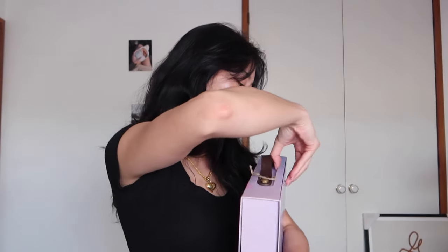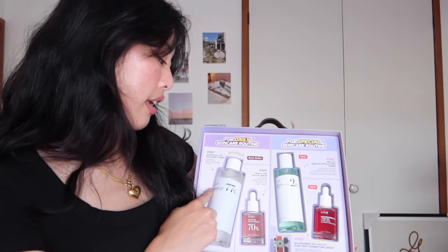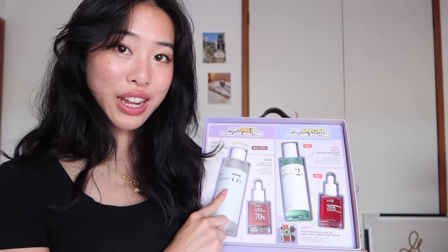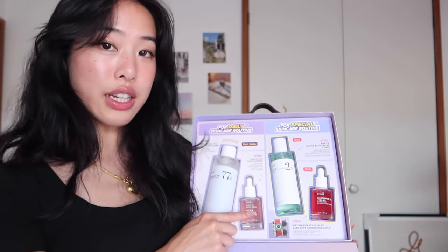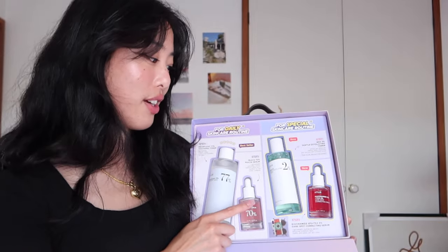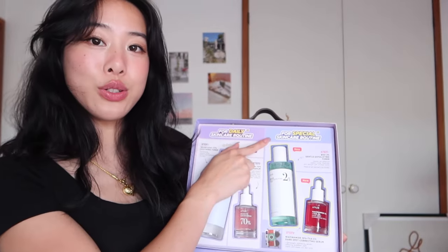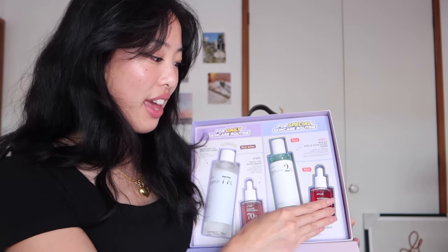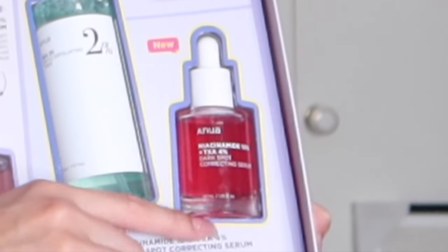This is the fanciest package I've gotten — I'm so grateful. I have one set for a daily skincare routine featuring their Heartleaf Toner, which I've been using every single night, and this peach serum that I've seen everywhere on TikTok. Then on the other side we have a special skincare set with a BHA Gentle Exfoliating Toner and a Niacinamide and TXA Serum.